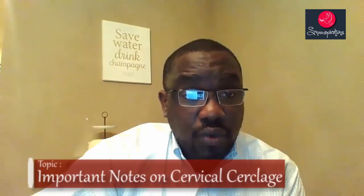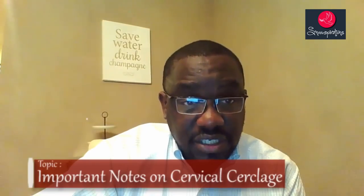This is Dr. Trudy and I'm going to be discussing a very important topic in pregnancy. Please pay very close attention. I'm going to be discussing cervical cerclage.